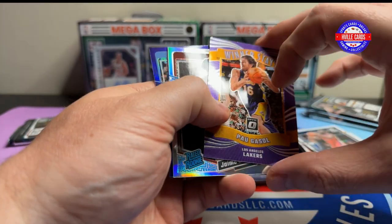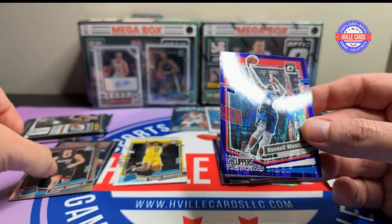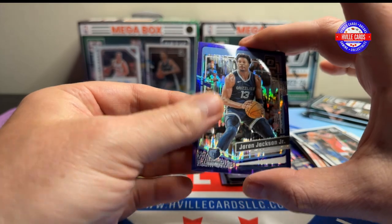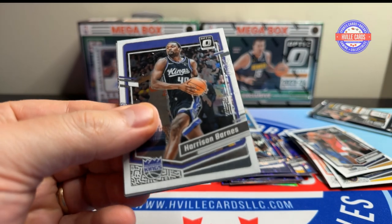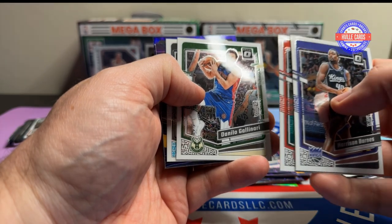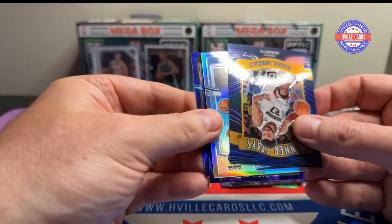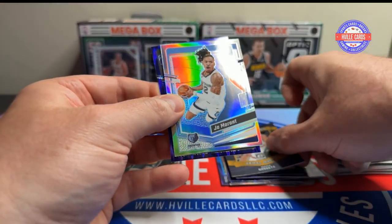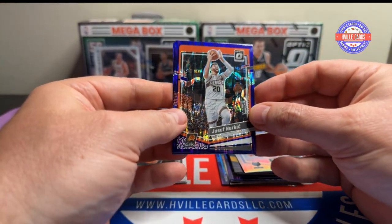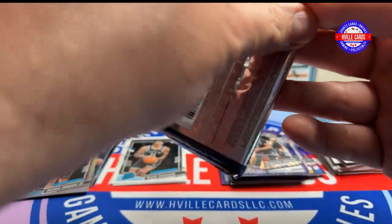We got a Paul Gasol with a dinged corner, a Jaime Jaquez Jr. on the hollow, Russell Westbrook and Jaren Jackson Jr. No Purple Shock rookies yet — I don't know if you're guaranteed so many of them. Harrison Barnes, Clint Capella, Danilo Gallinari — say that 50 times fast — Noah Clowney, Jamal Murray on the winterstays, John Morant hollow, Joseph Ingles, and Cameron Johnson purple.